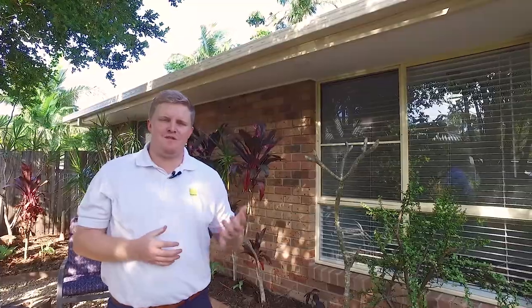G'day, Alex Garden here from Ray White at Biwa. Welcome to 11 Cottonwood Court in Landsborough. This property consists of four bedrooms, two bathrooms, two car accommodation on 697 square metres. It's been freshly renovated. Come on through, see what you think.